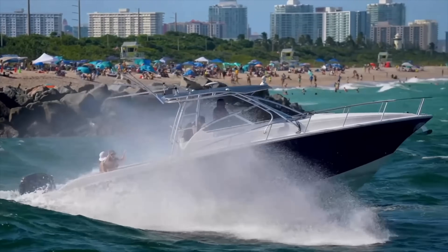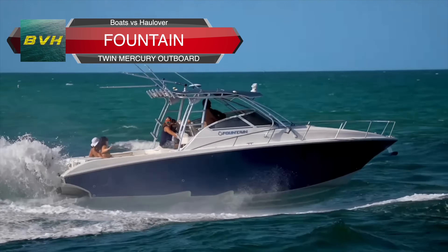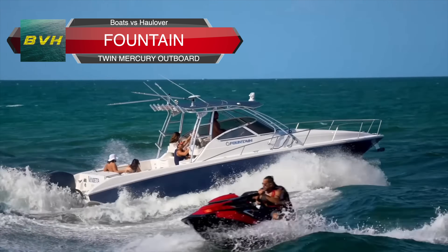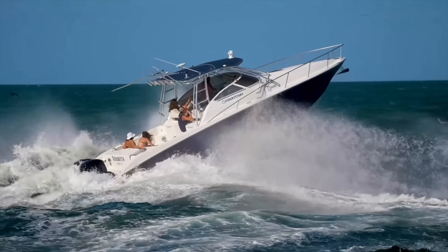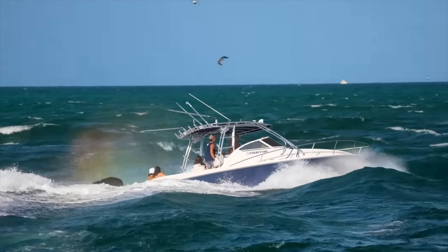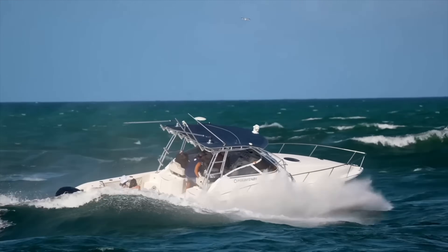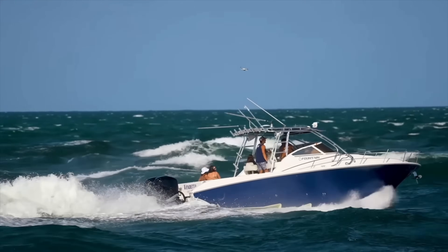Welcome back crew to Boats vs. Hallover, where man and machine take on Mother Nature down a beautiful Hallover Inlet here in Miami, Florida. Today, if you can't tell from these images, it's gonna be another rough one. We got about a 20 mile an hour offshore wind with the tide rolling out of Hallover, and those waves are absolutely pounding today. It's gonna be interesting to see how our captains fare as they step in the ring and try to battle with the inlet.